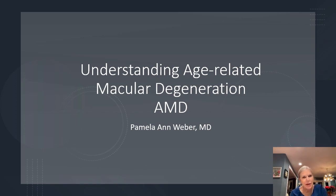Hi and welcome. This is Dr. Pamela Weber and today I want to discuss understanding age-related macular degeneration.